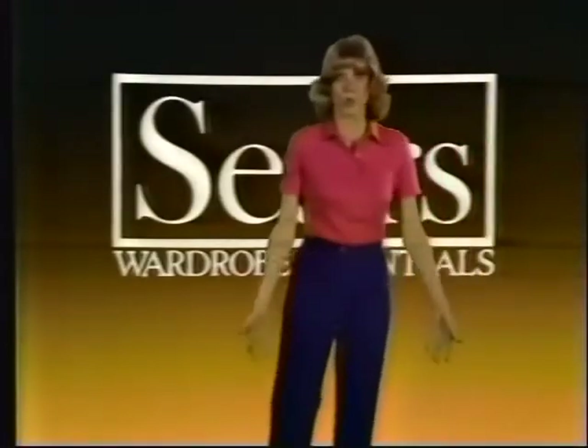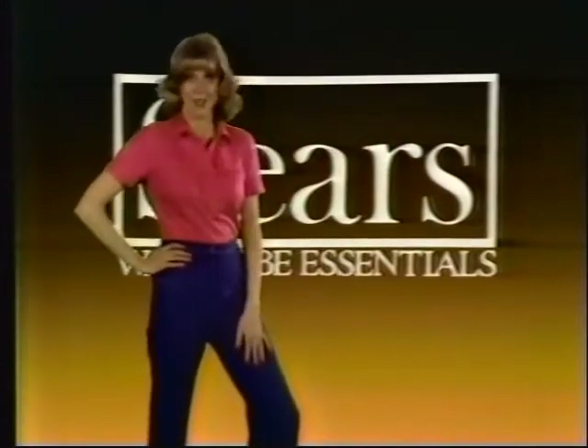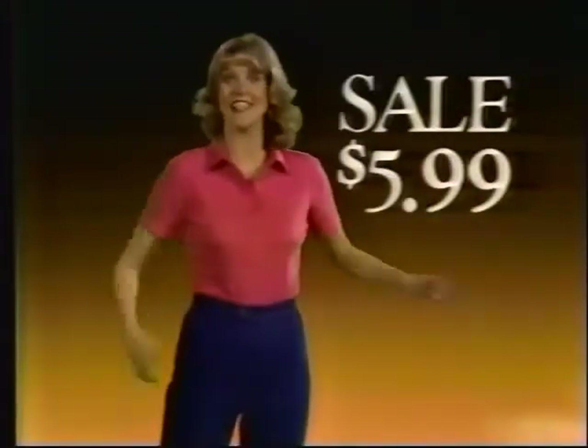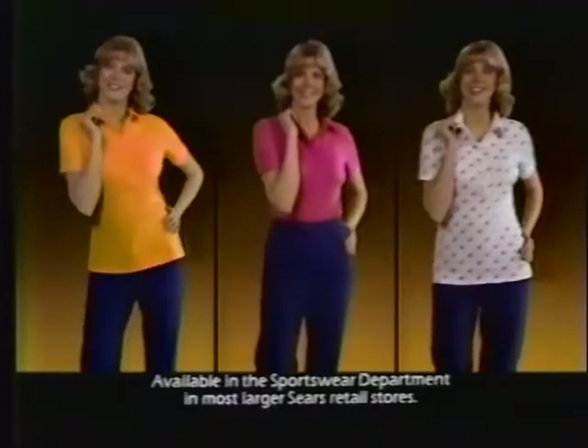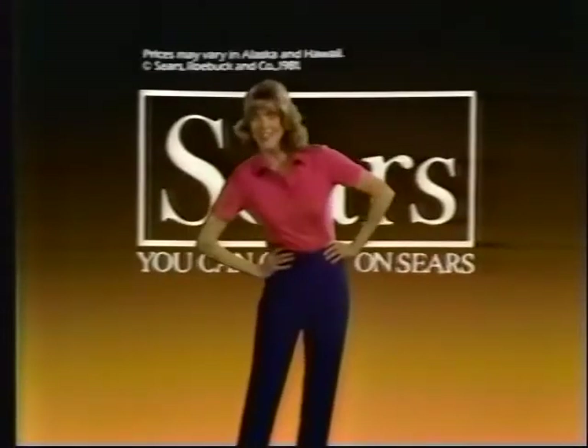Sears gives your casual wardrobe a fresh spring look with this week's wardrobe essentials sale. Denim jeans, now just $9.99 — so comfortable they feel as good as they fit, and you save $4. A lively spring shirt for just $5.99 — easy care and you save $3. Shirts in assorted solids and prints. These wardrobe essentials are on sale through Saturday — for super savings, you can count on Sears.